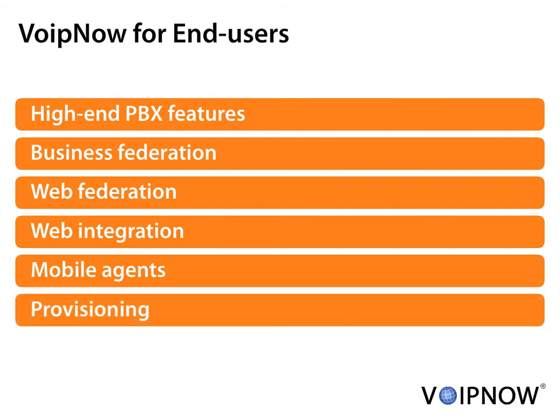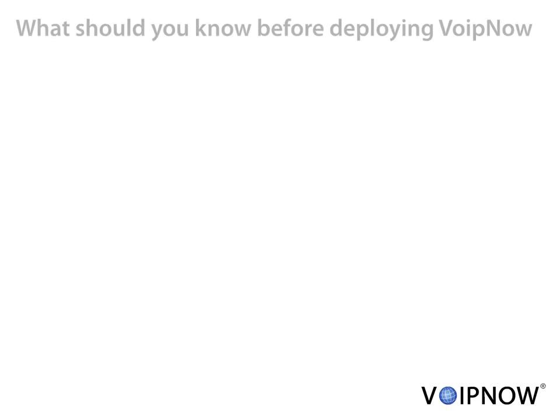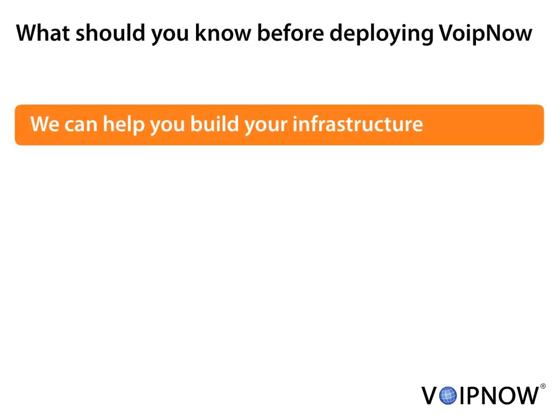Deploying large infrastructures is fast and straightforward with the provisioning function. You don't have to manually configure telephony devices. If you want to start small, with only a couple of customers, or if you want to deploy the infrastructure to sustain 100,000 customers, we are here to help.